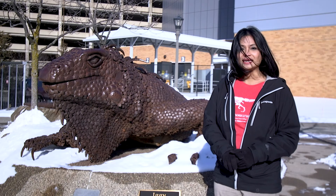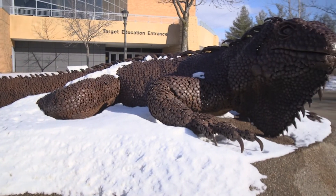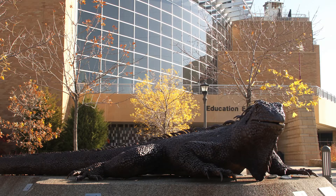Right next to me is a science museum icon, Iggy. Iggy is a 40-foot iguana sculpture located in front of the museum's education entrance in downtown St. Paul.